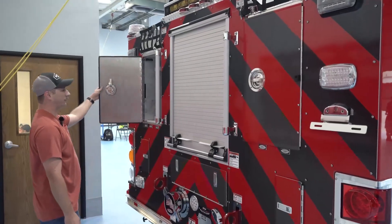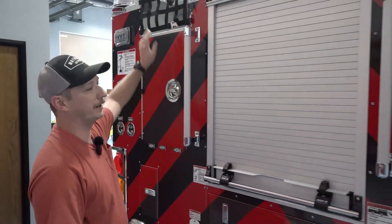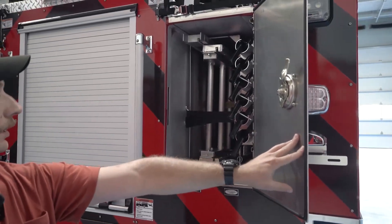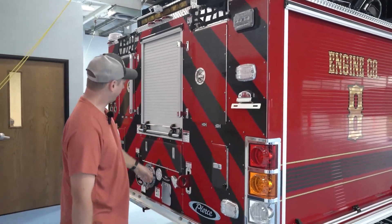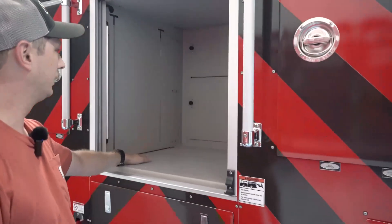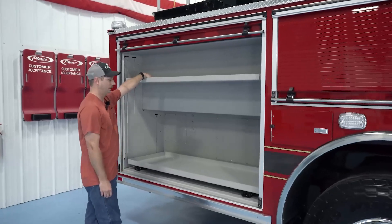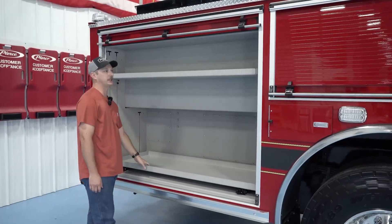Back here you'll see a compartment that has a complement of ladders in it. Up here we have our hose beds where we'll carry our five-inch and three-inch supply lines. Here we have another ladder and we carry New York hooks on the rear of the truck. This compartment will carry our high-rise hose packs, a chainsaw, our hydrant bag, and an unmanned monitor.